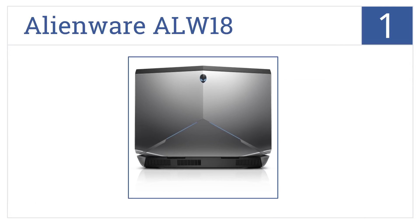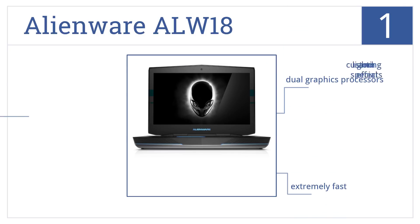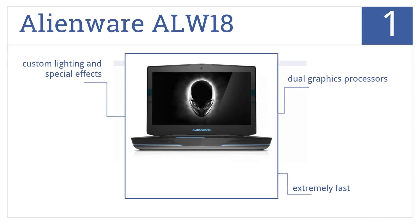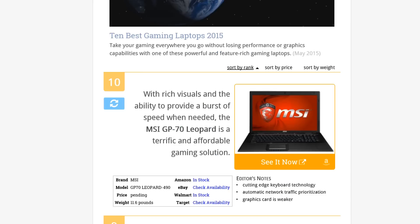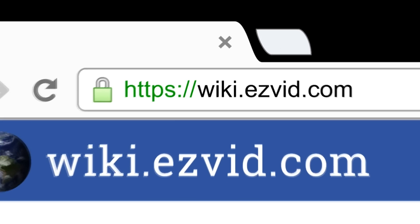Coming in at number one on our list, the Alienware ALW18 is one of the most powerful gaming machines available. It's been painstakingly designed to provide the most immersive experience possible. It features dual graphics processors, custom lighting, and special effects. It's extremely fast.